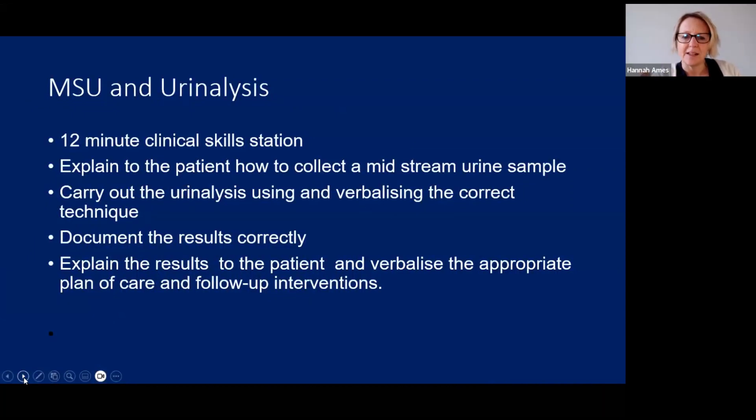In relation to your NMC exam, it's a 12-minute station and there are three parts. You need to explain to the patient how to collect a midstream urine sample correctly. You need to carry out your urinalysis using and verbalizing the correct technique. You need to document your results correctly and explain the results to the patient, verbalizing the appropriate plan of care and follow-up interventions.